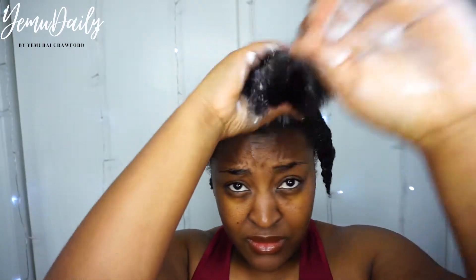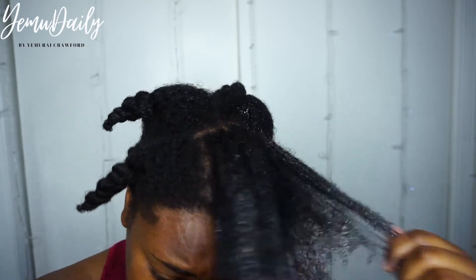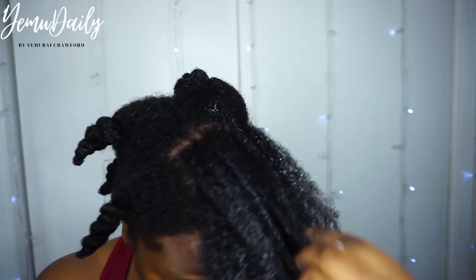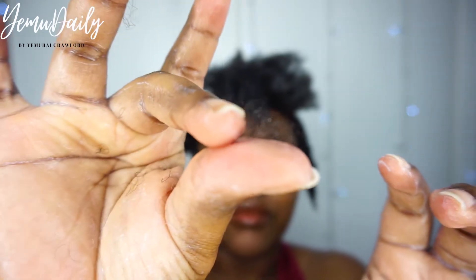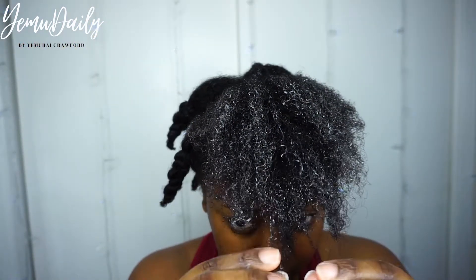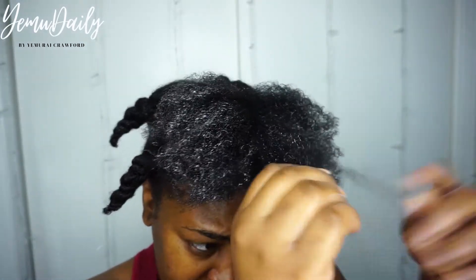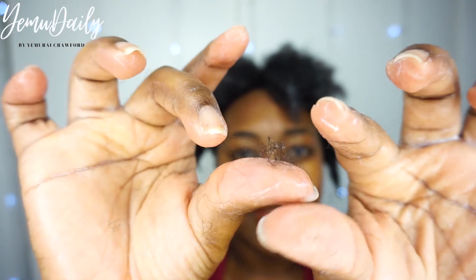It penetrates well. The slip is wonderful. I could detangle easily — it was a breeze. Those shed hair strands were just sliding out. My hair was just slipping and sliding next to each other, away from each other. It was just fun times. It made it very easy, so that means you're going to spend less time trying to get your hair in order, which is good. We love a leave-in that gives you slip.